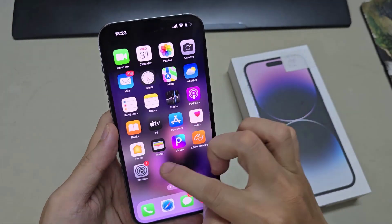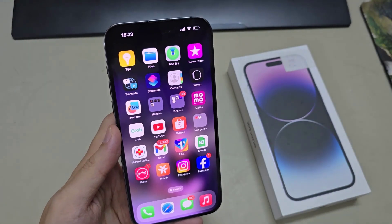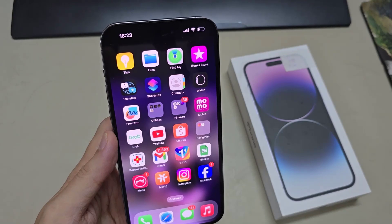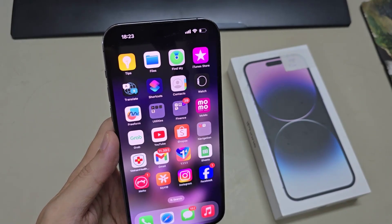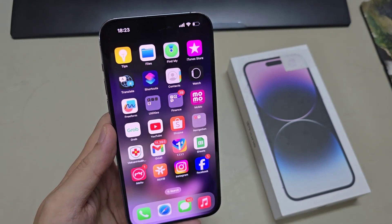However, if you are replacing a new screen for your iPhone and perhaps that screen is aftermarket, it could be a hardware problem. Otherwise, if there is a software issue, you can also try to restart your device and perform a soft reset.